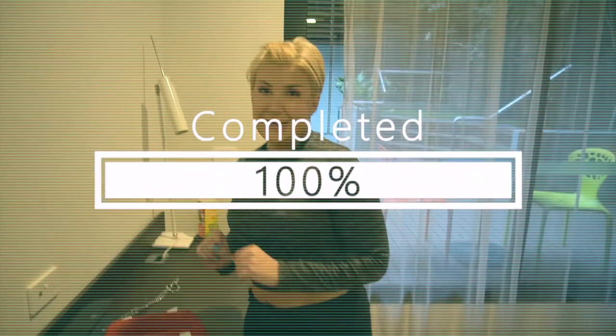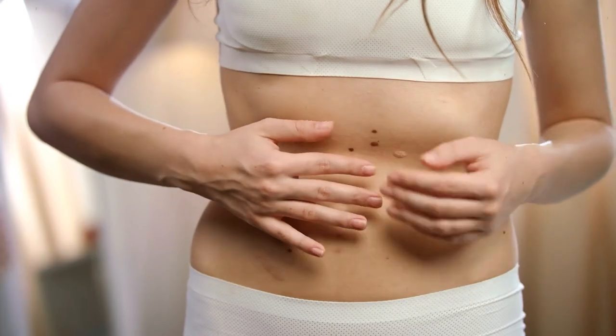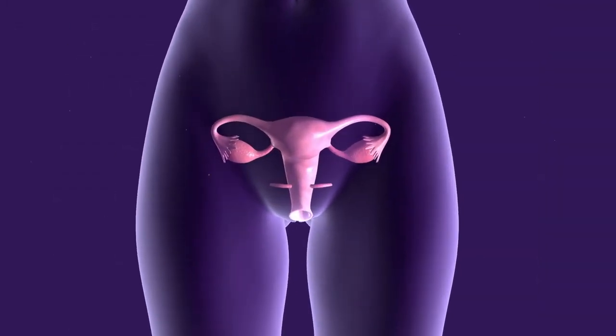Periods can be a real pain — they can really stop us in our tracks and make us feel awful, tired, crampy, bloated, and gross. Sometimes we just need them to go away. We realize that periods are a miracle; they can be amazing things, a sign that our bodies are capable of bringing life into the world. But at the same time, sometimes you just want your period to be gone.